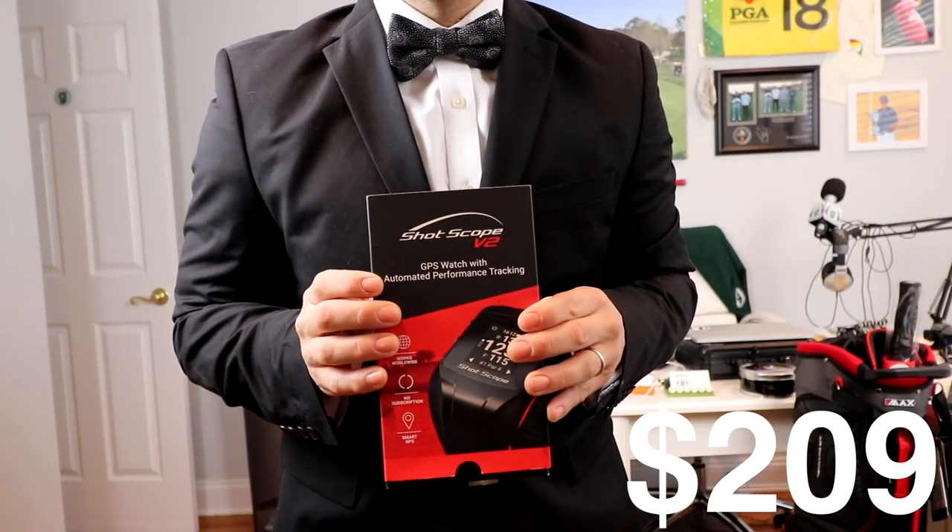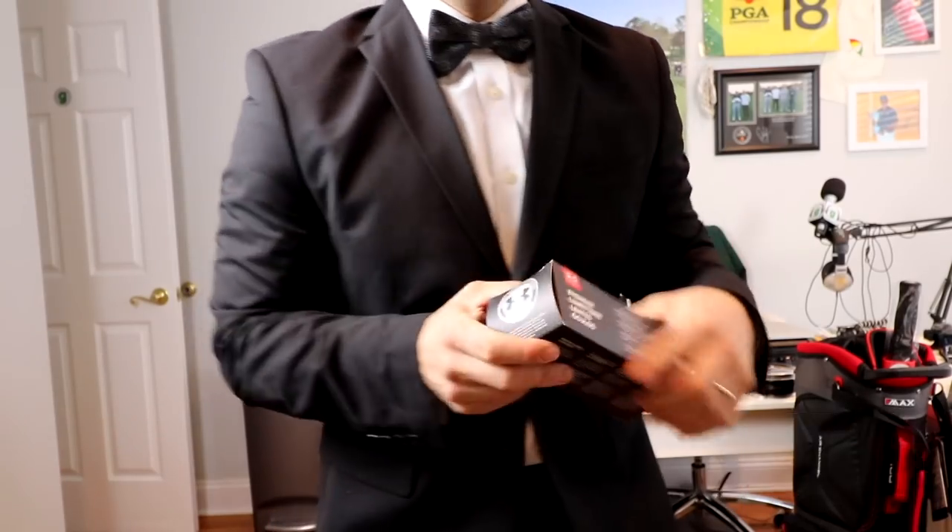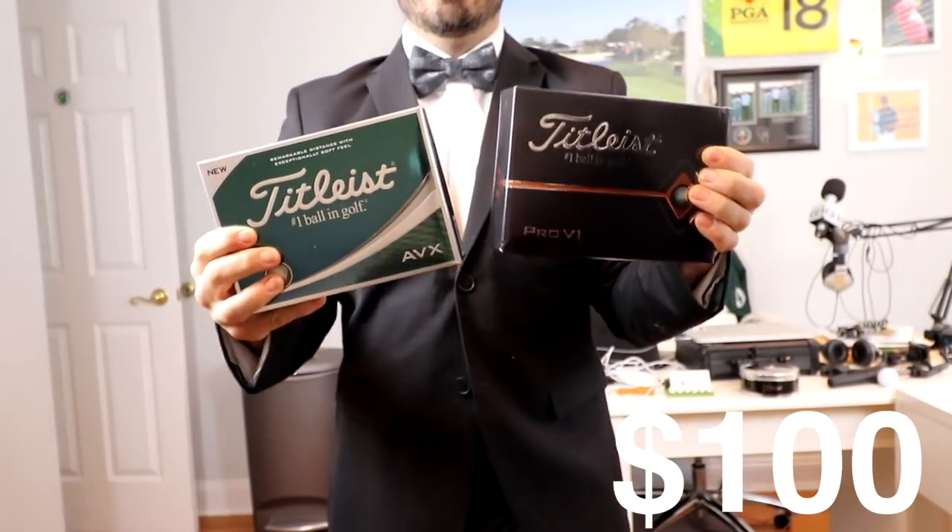All right, so here's the rundown. We're gonna be giving away a ShotScope V2 stat tracking system, Zoom weather gloves — we're gonna give three pairs of those away — a pair of Under Armour sunglasses, two dozen Titleist golf balls. We're gonna give away Frank's favorite, the AVX, and my favorite, the Pro V1. Both dozen will have the Golficity G logo customized.